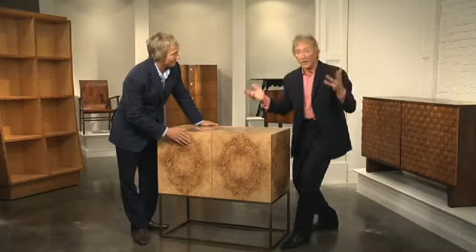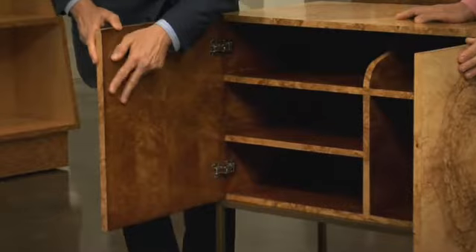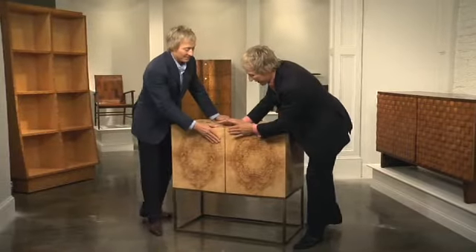It's just a work of art, a tour de force in and of itself, but actually it's functional. The doors open up. Look at that beautiful birch wood veneer inside — isn't that lovely? It's a great interior and it's great for storage.